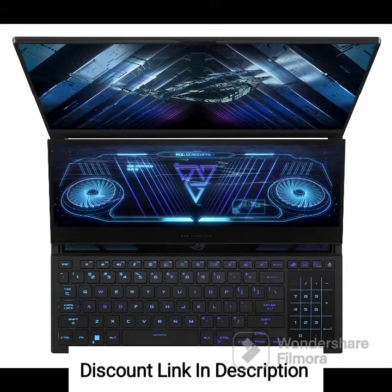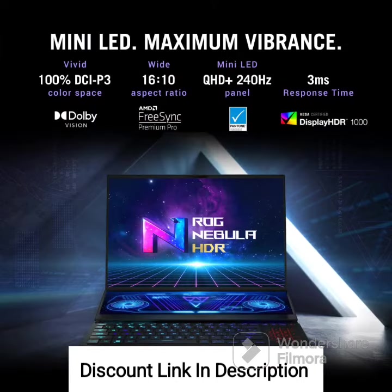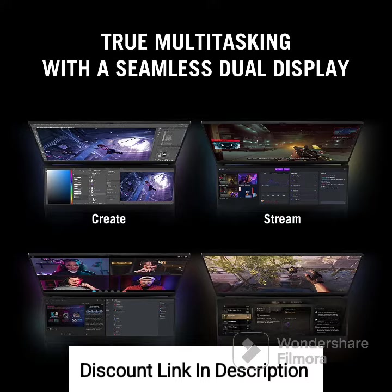Under the hood, the Zephyrus Duo 16 is equipped with an AMD Ryzen 9 7945HX processor, offering exceptional performance for both gaming and resource-intensive tasks. The laptop features an impressive 12GB NVIDIA RTX 4080 graphics card, delivering outstanding visuals and smooth gameplay in even the most demanding games.